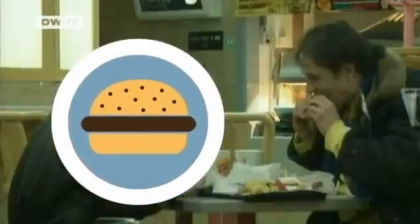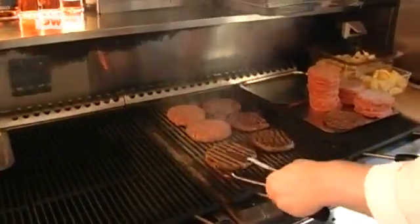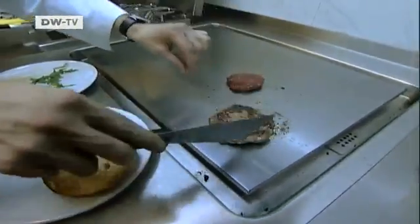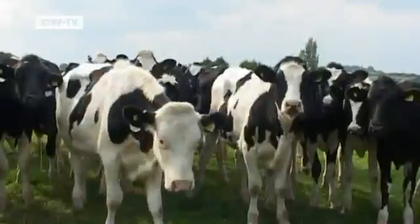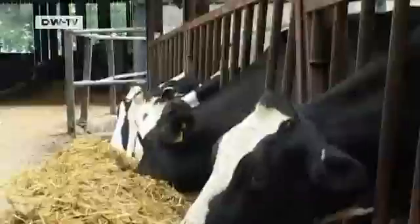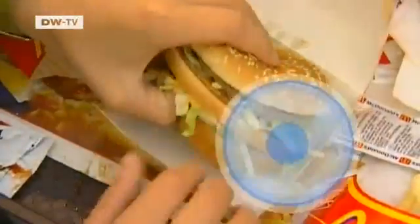Hamburgers can be found everywhere in the Western world. It's a classic combination: a bun, lettuce, and a patty of ground beef. Out of all of them, the meat is the biggest water waster. Cattle require copious amounts of grain and hay — feed which needs to be grown and irrigated. That's why with each burger, we're also theoretically consuming 2,400 litres of water.